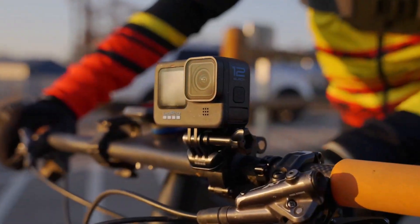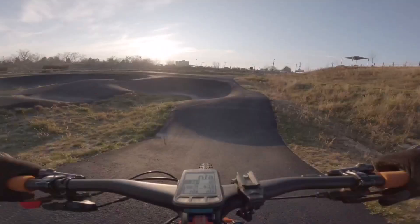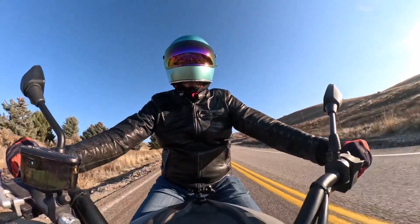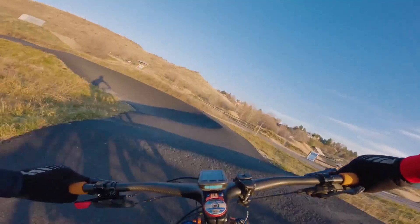Number 1: GoPro Hero 12 Black. Incredible image quality, even better HyperSmooth video stabilization, and a huge boost in battery life come together in the latest GoPro Hero 12 Black. It takes best-in-class 5.3K video and adds High Dynamic Range (HDR) to capture once-in-a-lifetime journeys and amazing everyday moments in even more detail. Thanks to improved power management, it delivers 2x longer continuous recording at 5.3K/60 — up to 70 minutes.